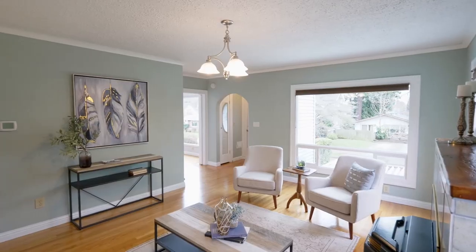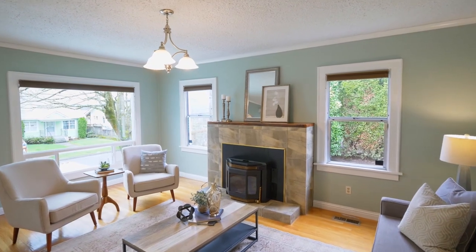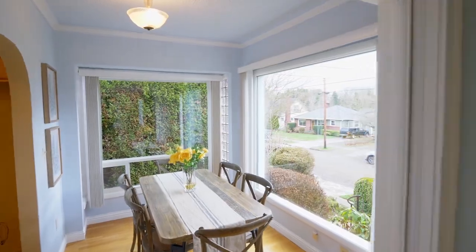Heading inside, you'll discover a thoughtfully updated interior with oversized windows providing an abundance of natural light. The sun-filled dining room is perfect for enjoying your morning coffee.